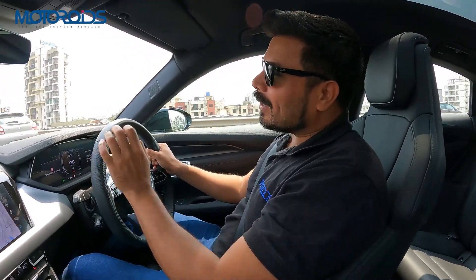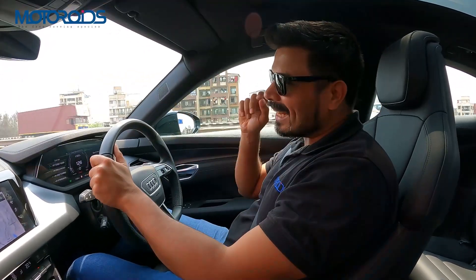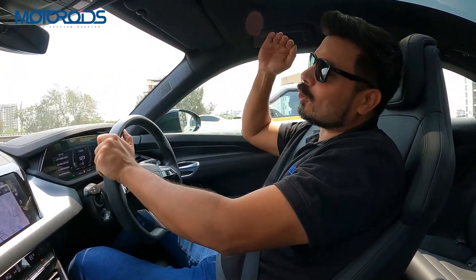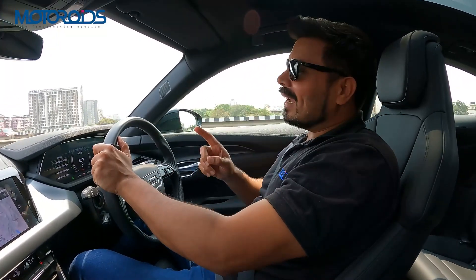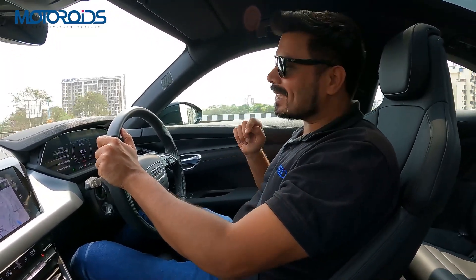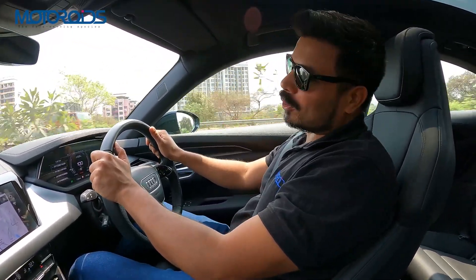I was in Dubai recently and I sat on some really, really fast roller coasters — some take you up and throw you down, but others accelerate you. And this one from a standstill is properly, properly fast, like a roller coaster.